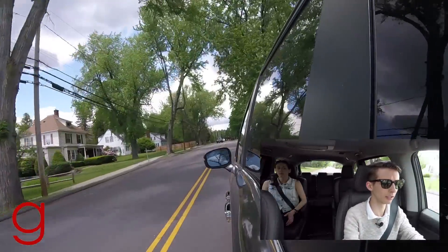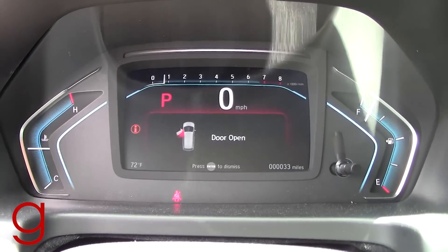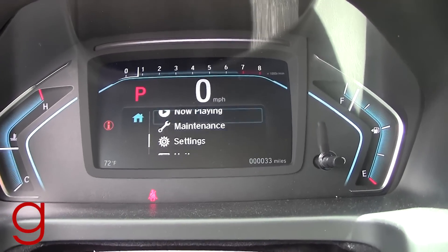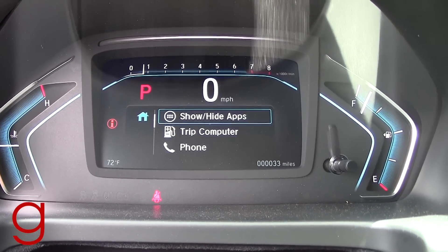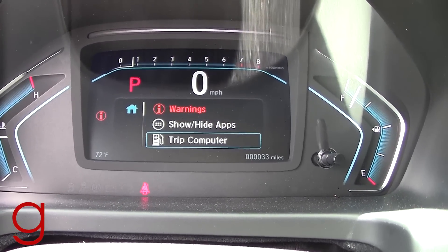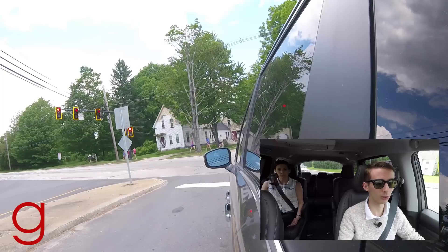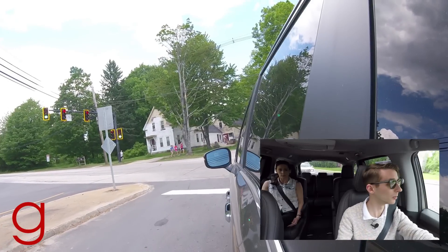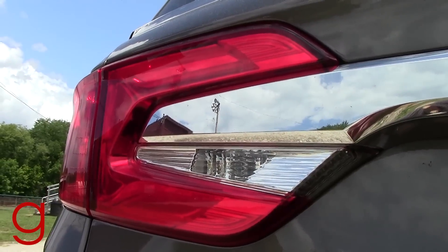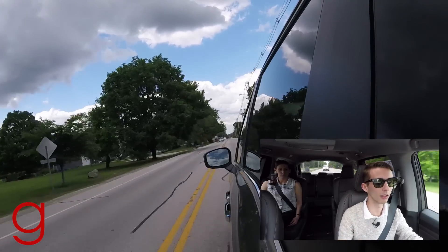The dashboard also has a 7-inch TFT display as the entire gauge cluster, showing navigation directions, distance, and turn names — very convenient. On the Touring and Elite there's also an auto start-stop system: the van shuts the engine off at a complete stop to save fuel and fires right back up when you take your foot off the brake. Honda uses a special battery and alternator system to keep everything running with the engine off, though it won't activate if it's too cold or too hot outside, keeping climate control as the priority.